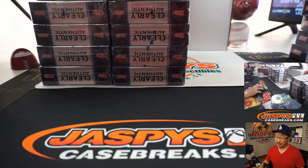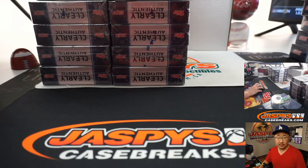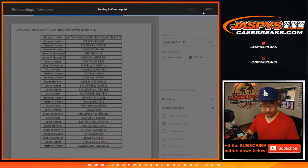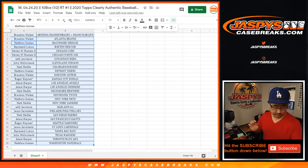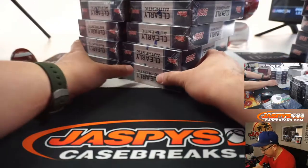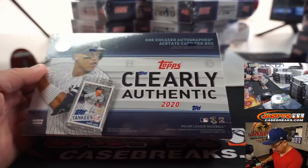No trades. Let's close up the trade window while we've got the video rolling — trade window closed. Let's print and let's rip. There's the final list right there. I'll show you the final printout in just a second. There we go — we've got Aaron Judge on the front.